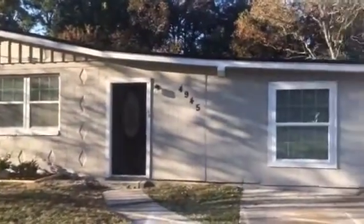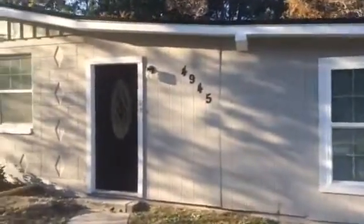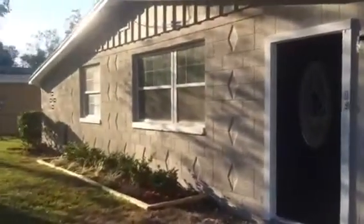Hey, it's John with JWB at 4945 Dallinlia Drive on the north side of Jacksonville for a final walkthrough. We have just finished this renovation. This home is a four-bedroom, two-bath.